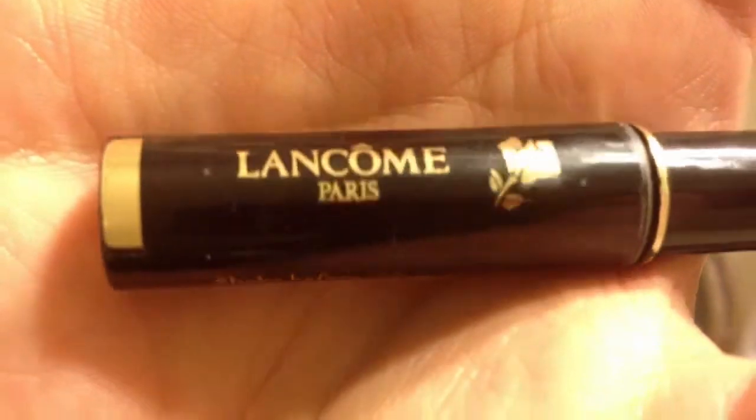Now taking my Lancôme eyeliner, I'm just going to be doing a simple wing.